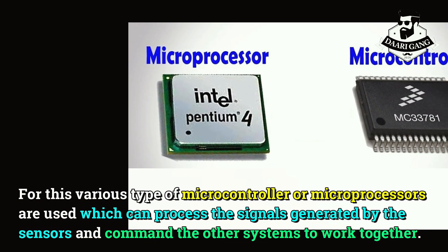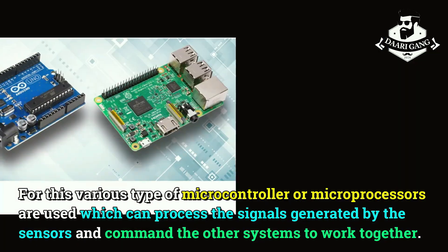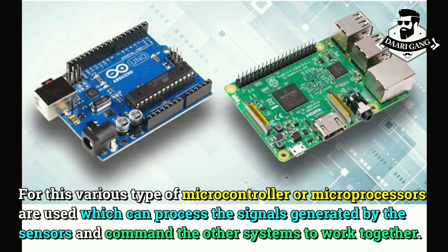For this, various types of microcontrollers or microprocessors are used, which can process the signals generated by the sensors and command the other systems to work together.